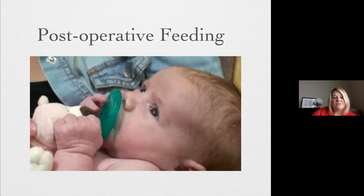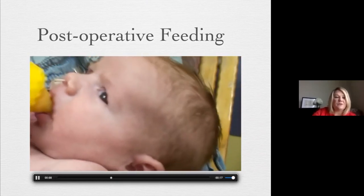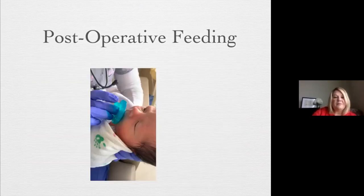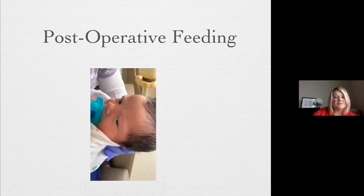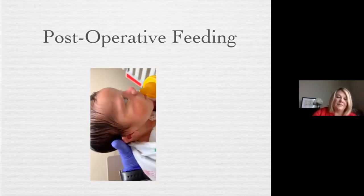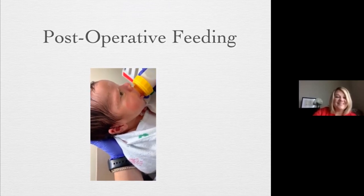Here's the same baby after surgery. I think sidelying position would be best for her — using a slow flow nipple. The tongue is coming out a little bit but she's doing okay. Here's another post-operative baby who kind of looks like the first newborn we saw, but starts to latch, starts to suck. We're looking at the vitals — the vitals look good, he looks comfortable. Sidelying position, and he looks very engaged and comfortable.